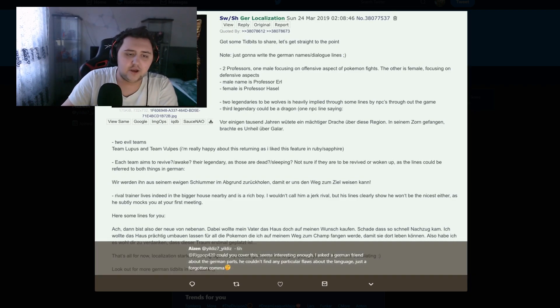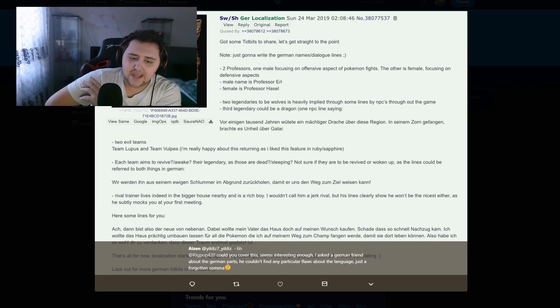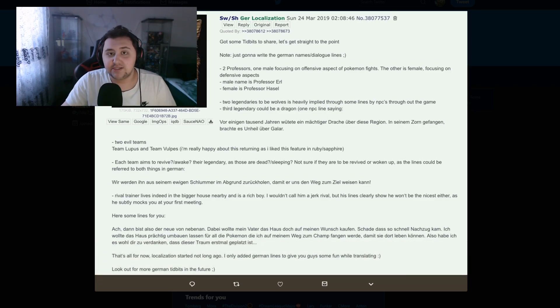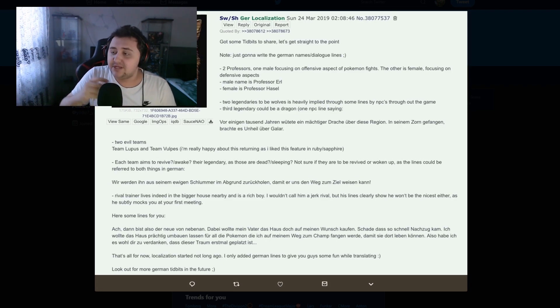These rumors, guys — please understand, a lot of people have been saying I shouldn't talk about rumors, but I enjoy talking about them. It keeps me busy and doing something on a daily basis, and it's also a way to keep you guys updated and excited for what's to come with Pokémon Sword and Shield. This is just a way to hype us up while we wait for actual information, which will start coming soon. Actual confirmed news — not leaks, not rumors — will start dropping towards April. That's when you should be waiting for hard proof confirmed information.